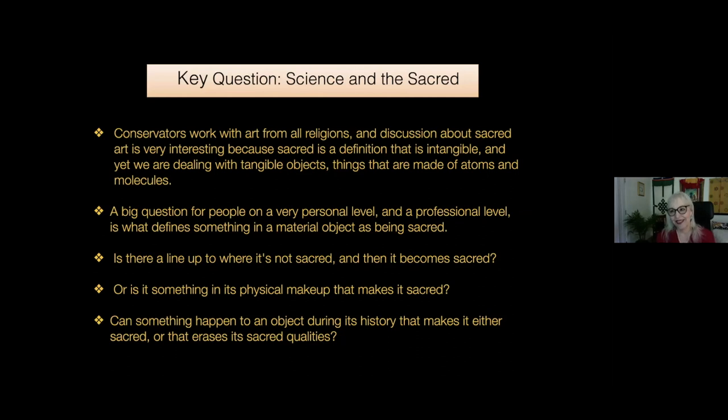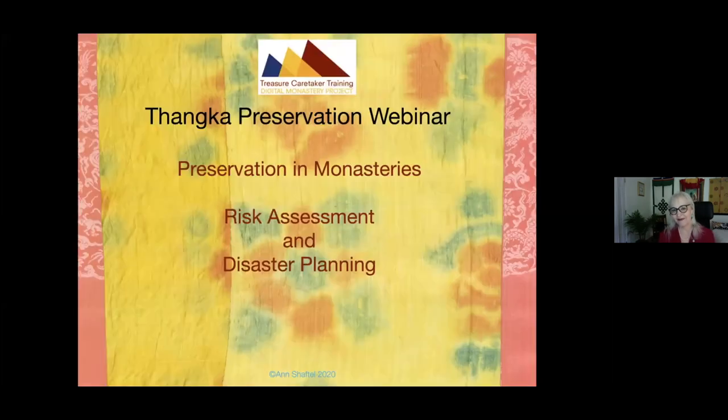Let's talk about sacred art. The question of working with sacred art is very complicated for conservators because on a personal and professional level you have to decide what defines something as sacred and what it is in the objects you're working with that you are preserving. If you're preserving the blessings, you may not feel free to give it cleaning because you'd be cleaning away the blessings. I feel strongly about that. And if a Tanka is in a museum for a long time, does it lose its sacred quality? In monasteries, risk assessment and disaster planning is the way to go for preservation of Tankas.